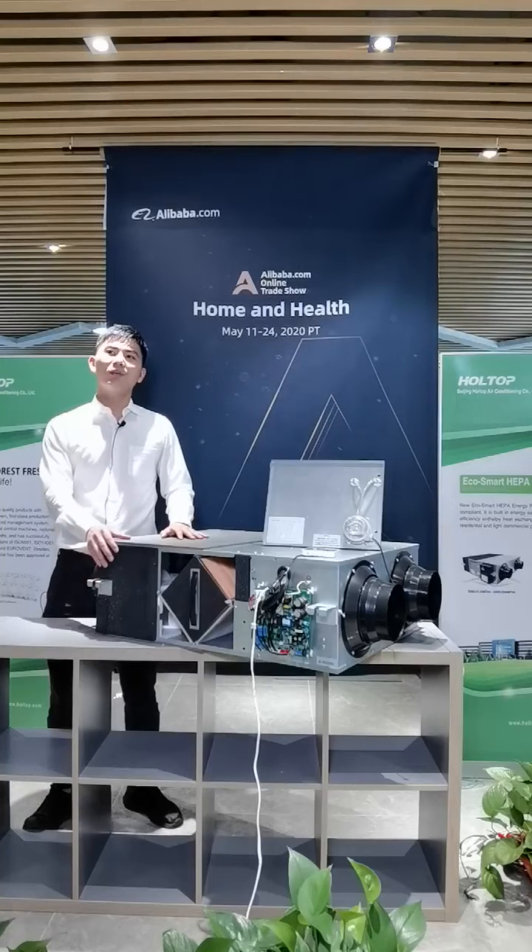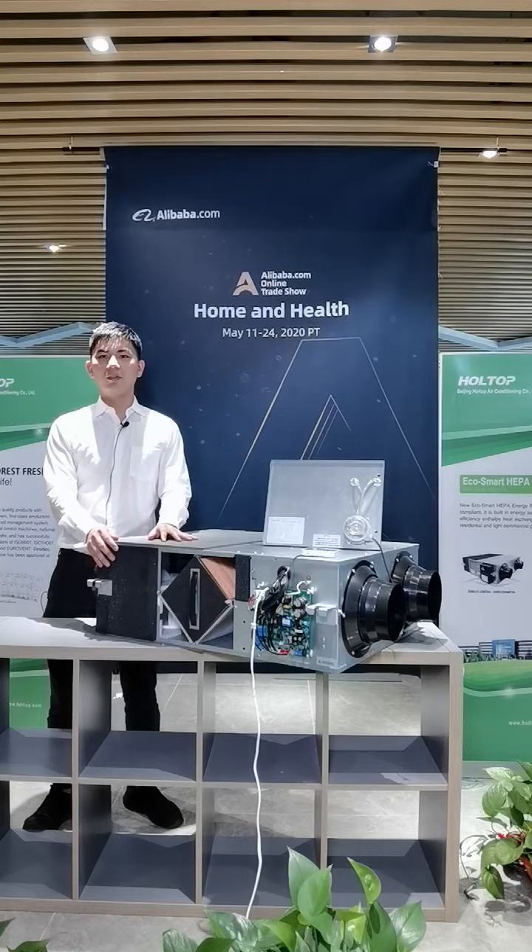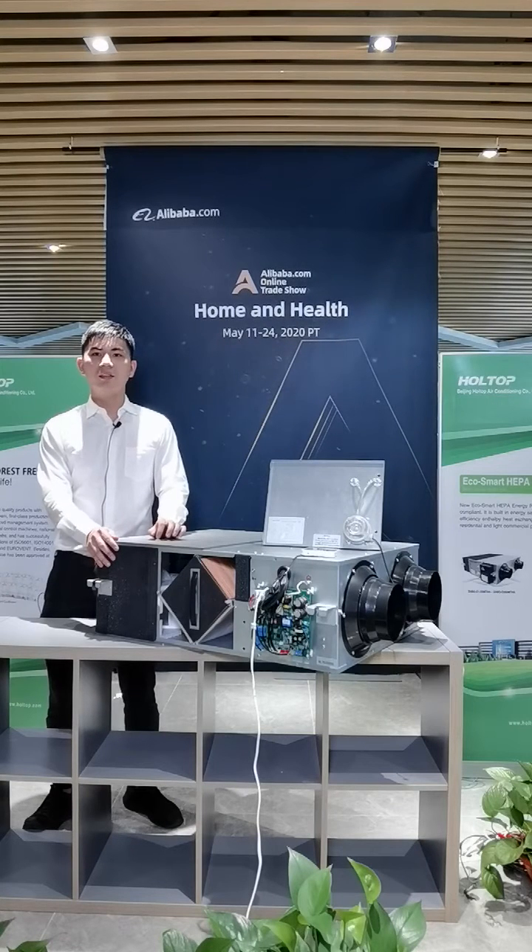Hi, this is Andrew from Hotdog. It's good to have you here today. We have here today our best-selling item, the EcoSmart HIPAA energy recovery ventilator.